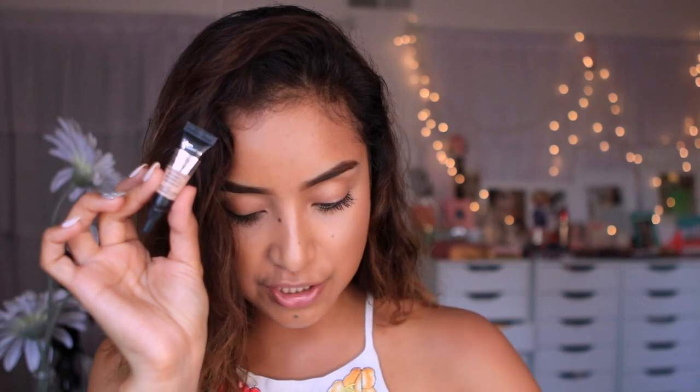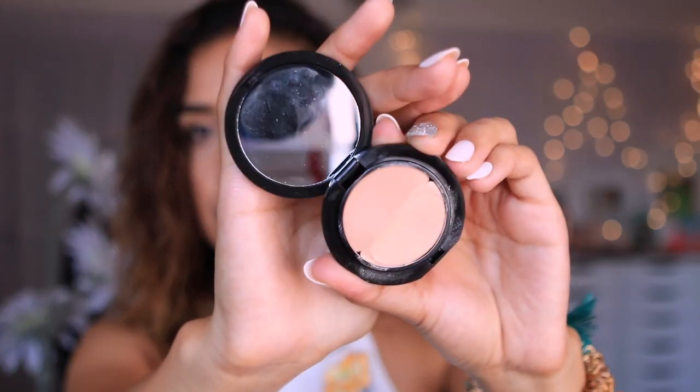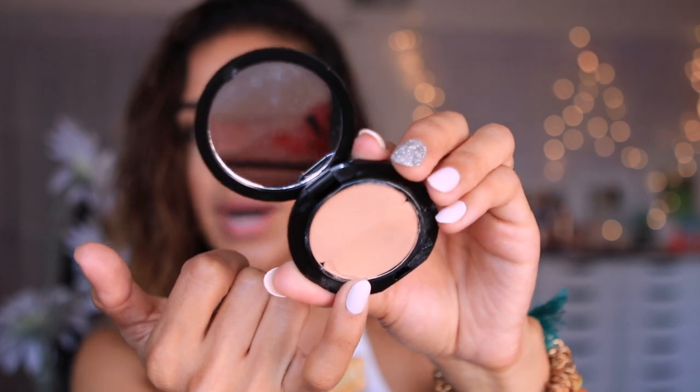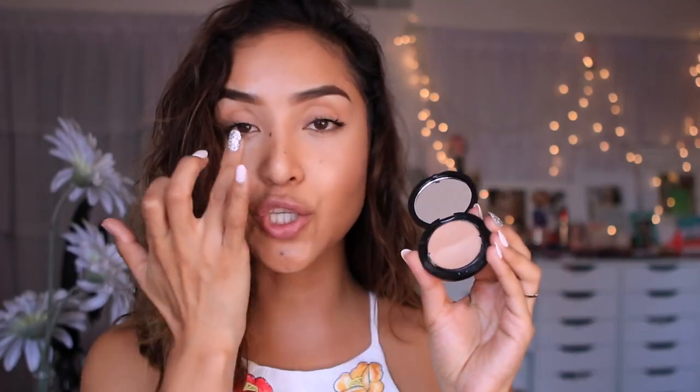I also have concealer — this is the Bye Bye Under Eye Concealer Full Coverage. But honestly I'm going to take this out of my bag because I've been using this duo from Benefit. It's a concealer and a highlight duo — the highlight is What's Up from Benefit. I've been using both to conceal under my eyes and then the highlight to highlight here.